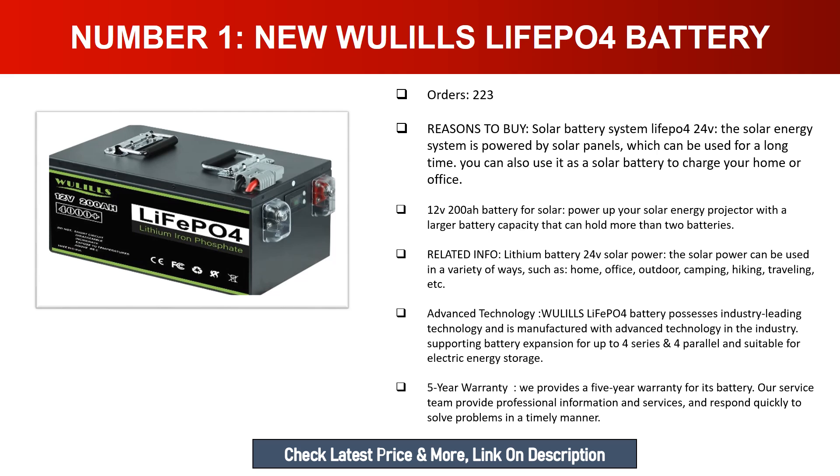Wulz LiFePO4 battery possesses industry-leading technology and is manufactured with advanced technology, supporting battery expansion for up to four series, four parallel, and suitable for electric energy storage. We provide a five-year warranty for this battery. Our service team provides professional information and services and responds quickly to solve problems in a timely manner.